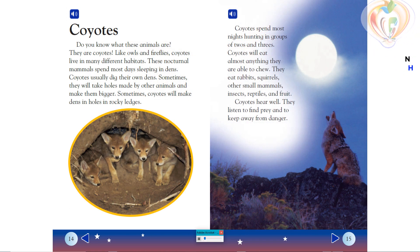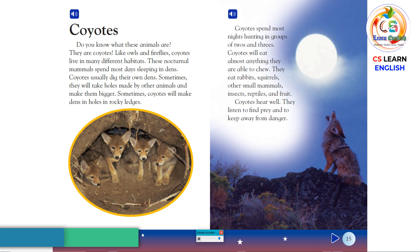Coyotes. Like owls and fireflies, coyotes live in many different habitats. These nocturnal mammals spend most days sleeping in dens. Coyotes usually dig their own dens. Sometimes they will take holes made by other animals and make them bigger. Sometimes coyotes will make dens in holes in rocky ledges.